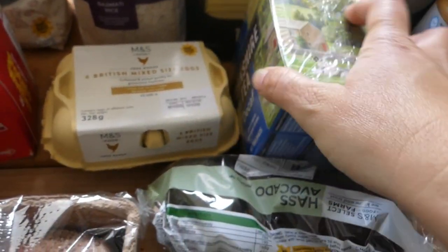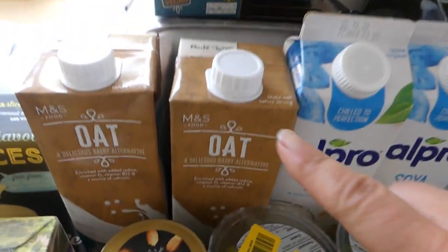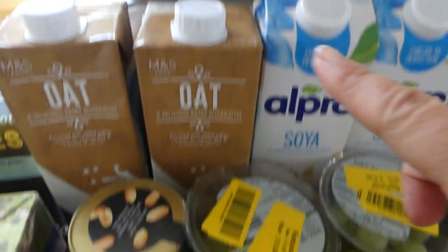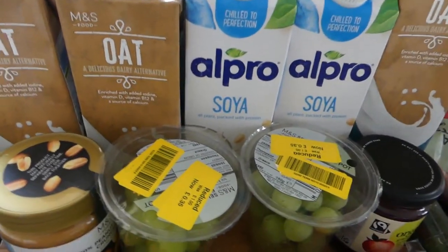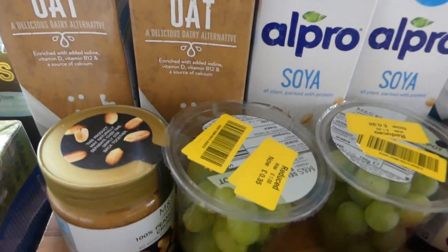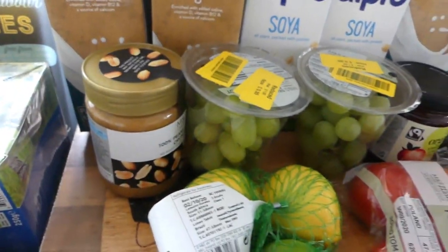Do any of you like this brand, or do you like Tetley, or is there a different brand you've got? I've got seven of these oat milks. They didn't have enough oat milks so I've got these two soya as well, because we have porridge and I like to make oat milk lattes. I still need to try and make my own dairy-free milk but it always comes out really crap.